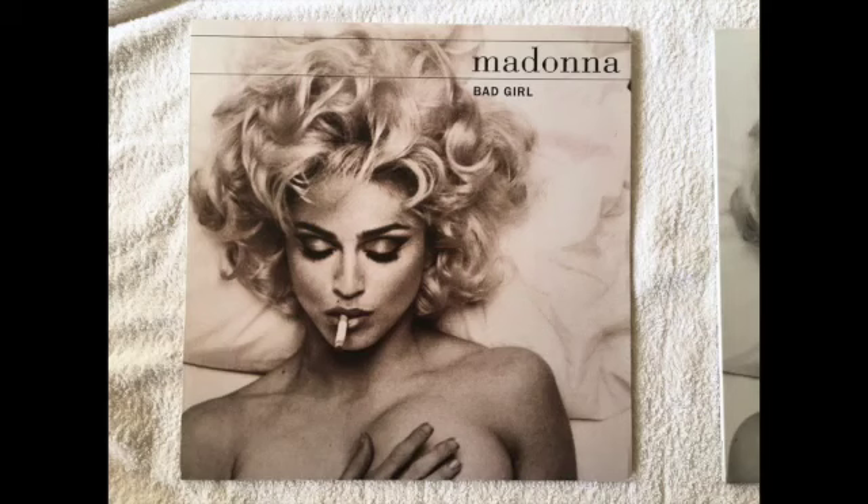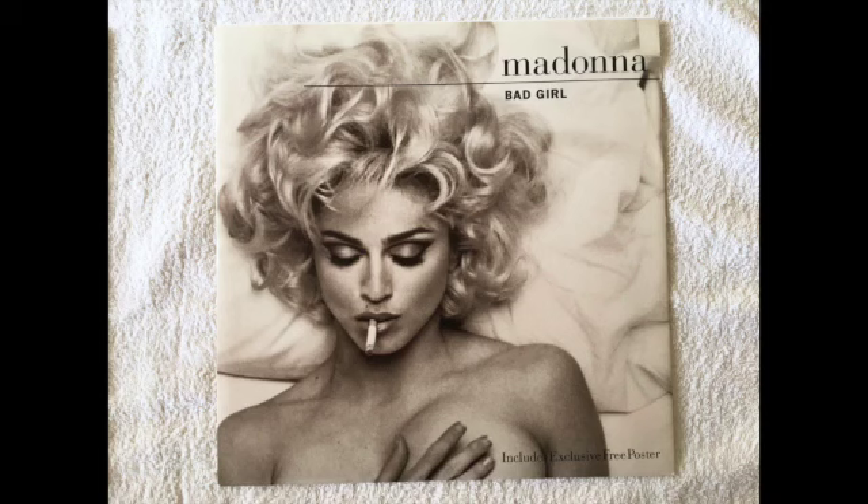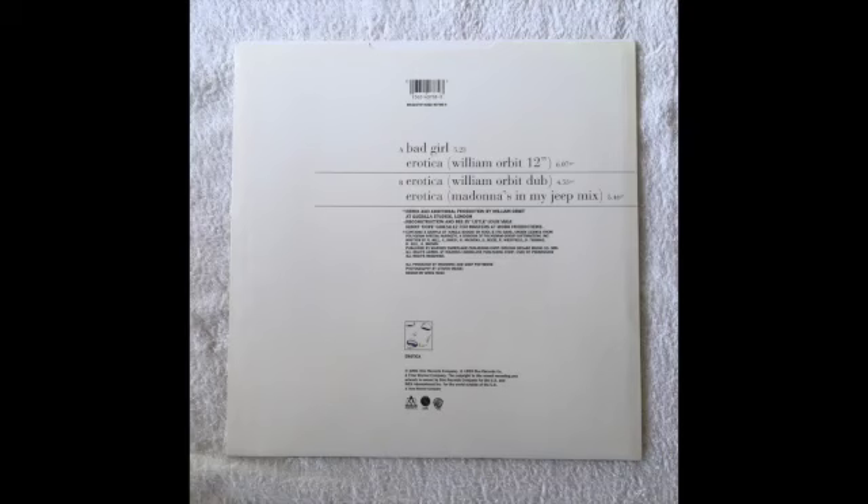Bad Girl was also released in some European territories — I think the German and French pressing, could possibly be UK — and that has Deeper and Deeper on the B-side with mixes of Deeper and Deeper. Then we have the UK pressing, which is the limited edition poster version with different remixes on the back featuring Erotica instead of Deeper and Deeper.